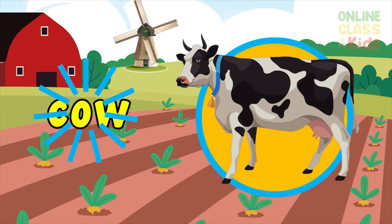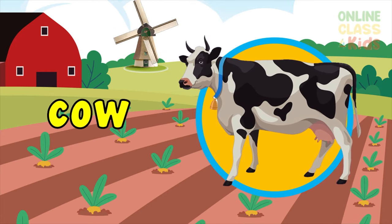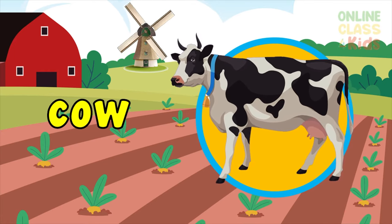Next, a cow — the adult female of cattle. Say cow.